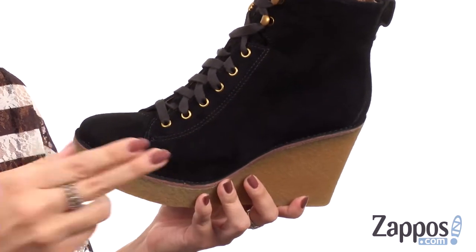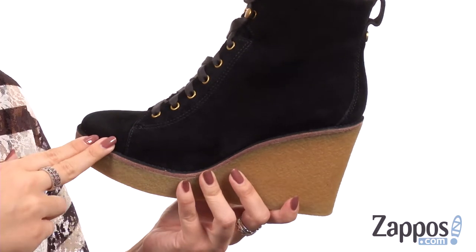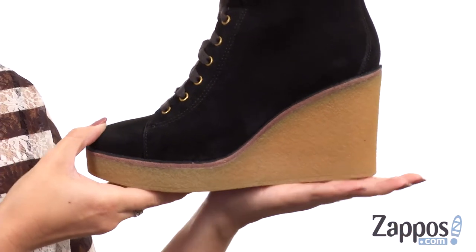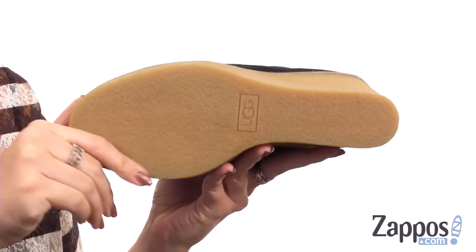You've got the leather-lined pour-on and foam cushion footbed for all-day comfort. I love the crepe-like rubber platform and outsole — it's going to give it a nice boost in height and has awesome traction. Just because it's cold out does not mean you can't look cute, so make sure you're sporting Kiernan from UGG.